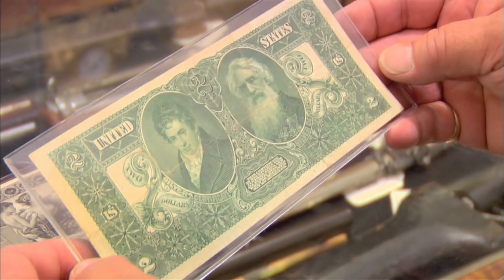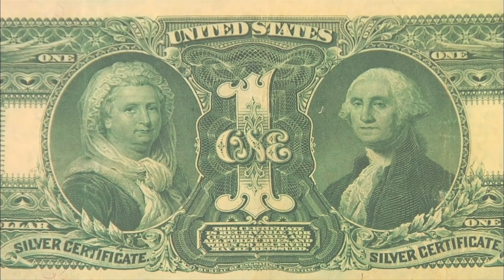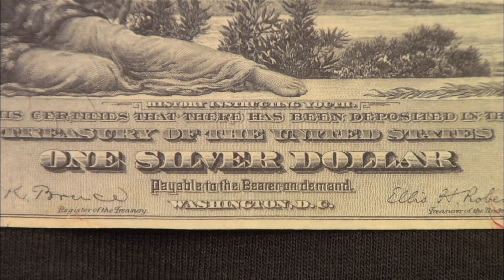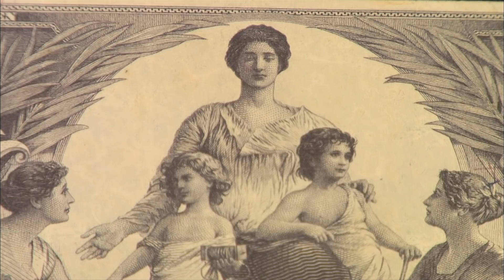We have Fulton, an inventor of the steamboat, and that's Morse right there — Morse code. And it's like one of the few bills where Martha Washington's on it. In 1896, the US government issued silver certificates that were educational notes. They did this because if you lived in a rural community, you would never get to see art. There were no nearby museums, so they figured, let's put them on money.